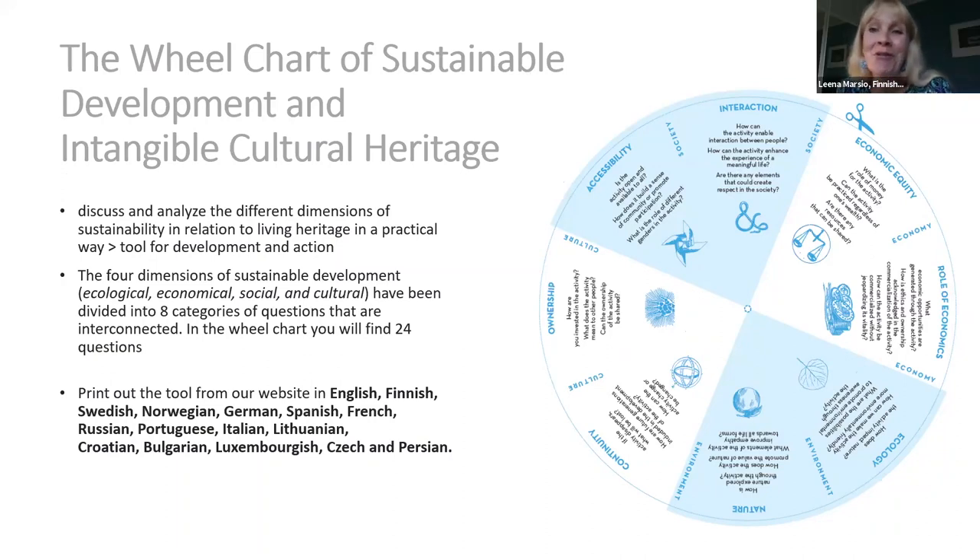Now it's time to tell you more about the wheel chart. And I'm really happy to have Antti here with me promoting this because I think he was originally the father of this wheel chart.